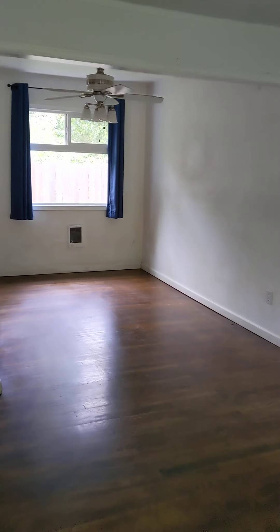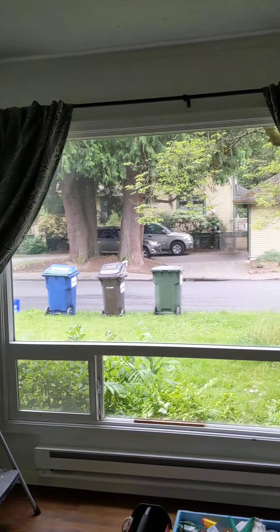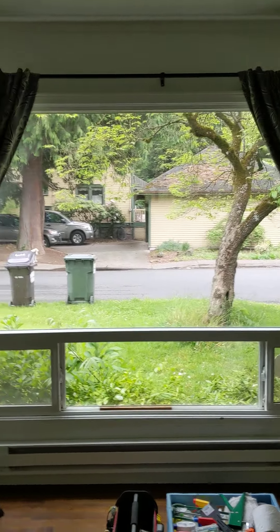Going in the front door. Big living room area with a big front window. You can see that dogwood there.